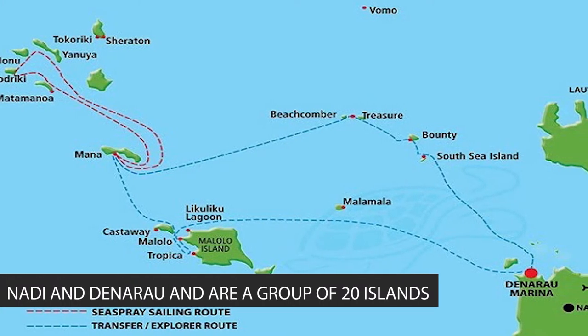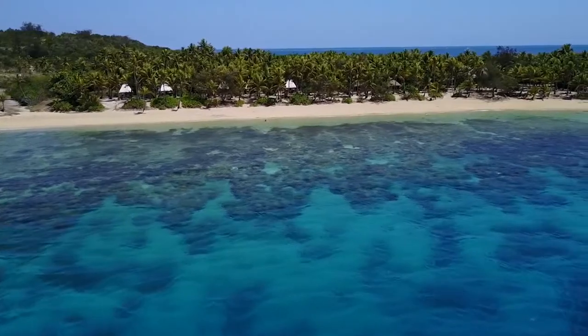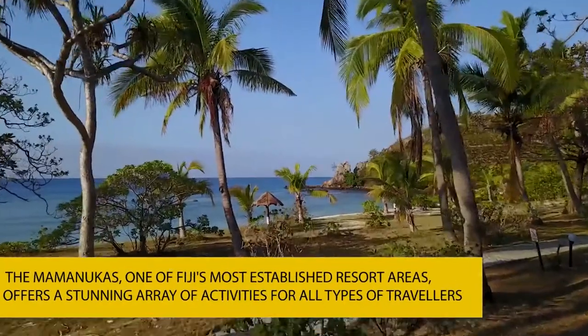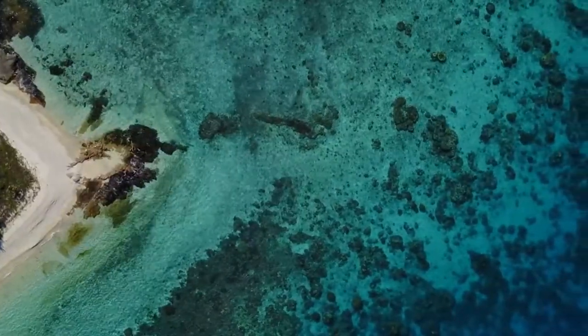The Mamanukas are located between Nadi and Denarau and are a group of 20 islands. The Mamanukas, one of Fiji's most established resort areas, offers a stunning array of activities for all types of travelers.